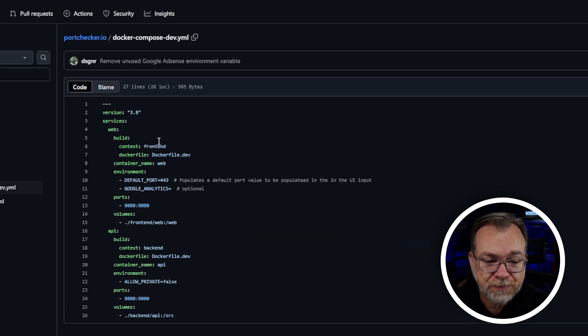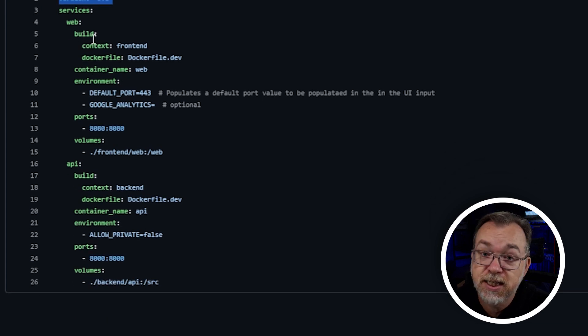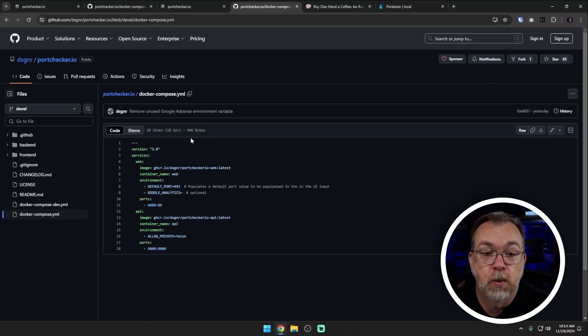There's also a docker-compose.dev.yml file which looks a bit different - it uses a build context instead of a pre-built image, which may be for nightly builds or bleeding-edge testing. However, to use it you'll need to clone the GitHub repository and build it each time you make a change. It also has some volumes so you can play around with the code. For most people, just using the regular docker-compose.yml is the best way to go.